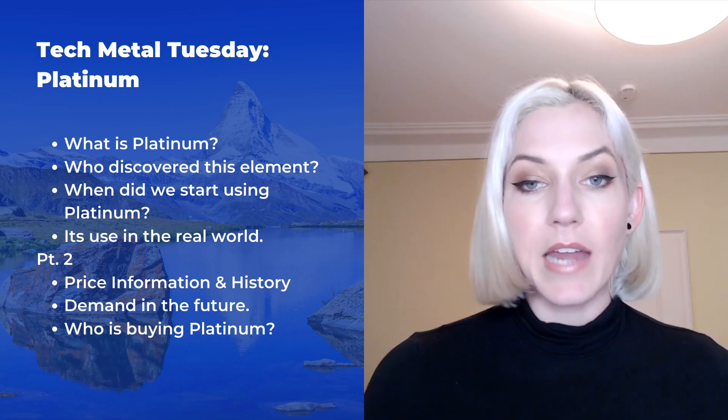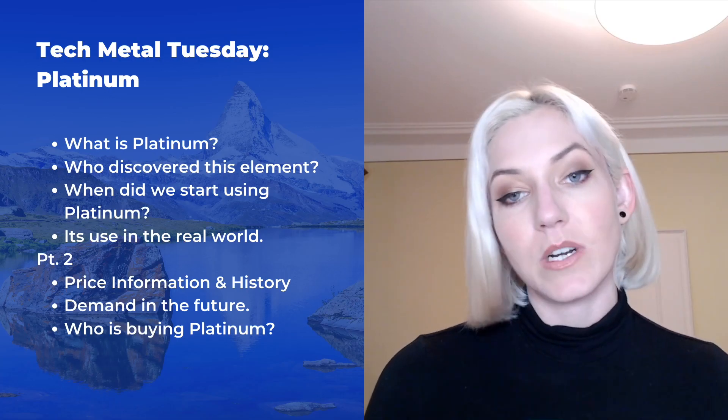Hello, and welcome back to another episode of Tech Metals Tuesday. I'm your host, Rebecca Jenkins, here at TMN Global. We are back again for part two of the Platinum series, talking about platinum, the precious metal, and all of the wonderful things that go along with platinum. Last video we talked about where does platinum come from, what is its background, what is its story.